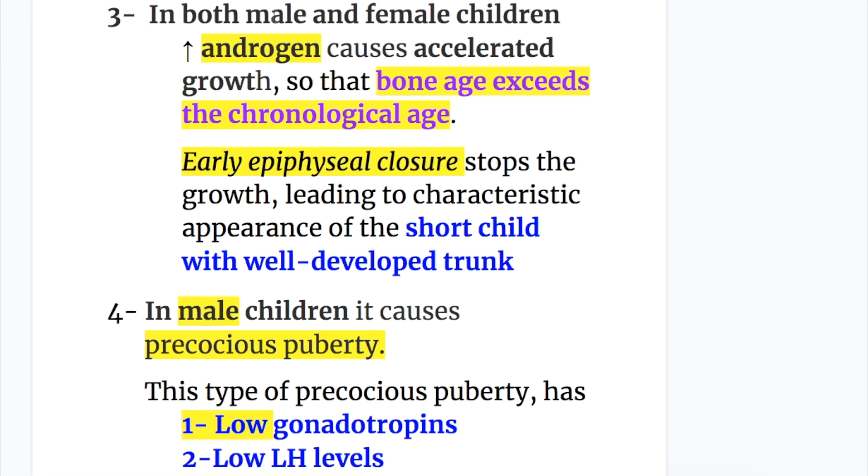In both male and female children, increased androgen causes accelerated growth so that bone age exceeds chronological age. Early epiphysial closure stops the growth, leading to the characteristic appearance of a short child with a well-developed trunk. In male children, it causes precocious puberty.